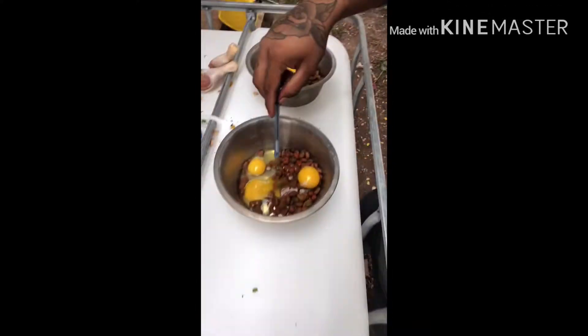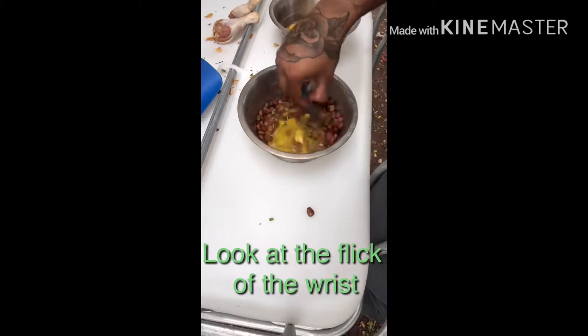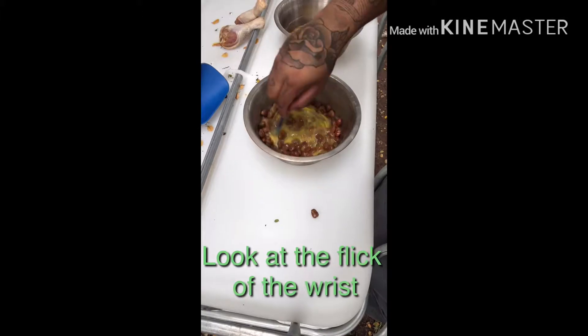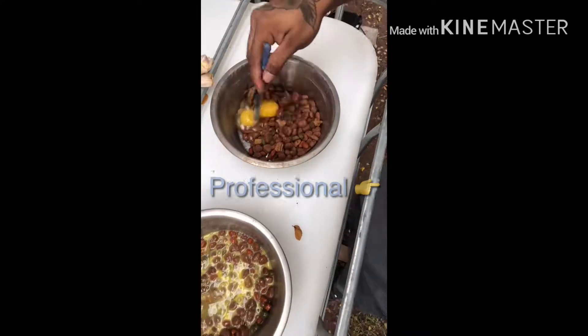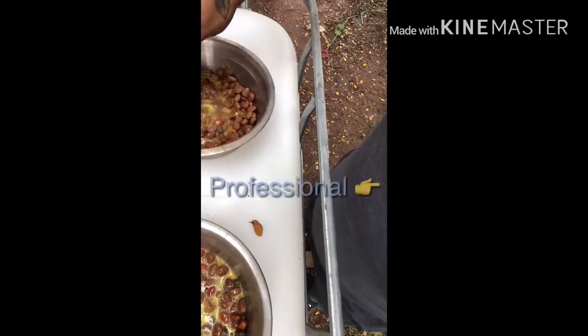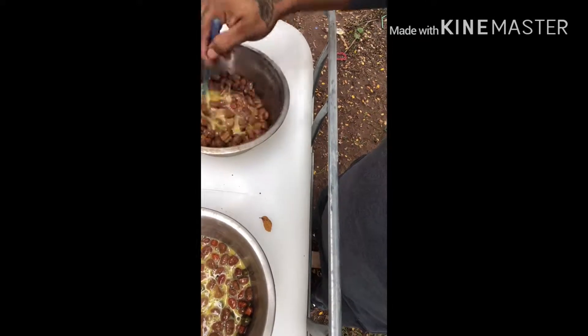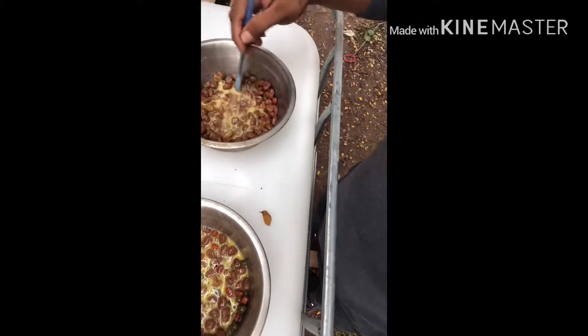Now I just gotta find something to stir with, and since I don't like using my spoons I'll use this pen. Try to get it all mixed up together. These dogs really like their eggs — I don't blame them, eggs are good for you.